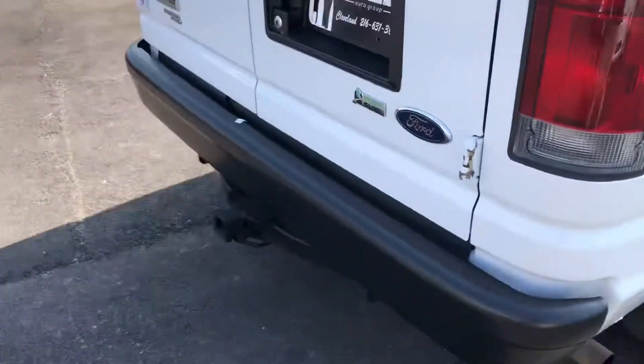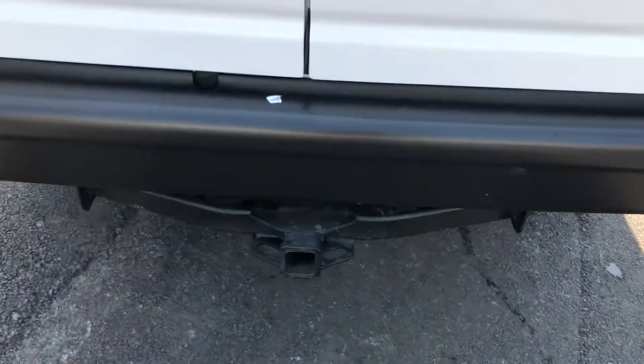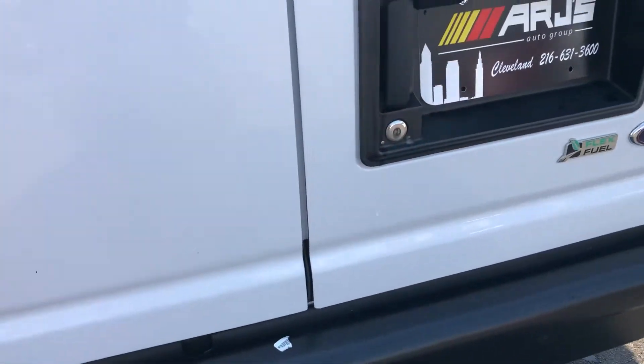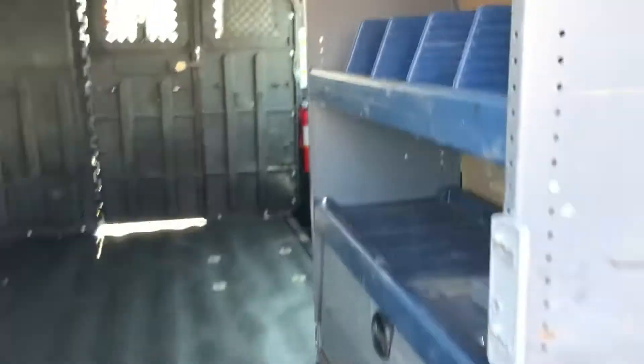Let's move around back here. It does have a trailering package. It's an E250 with stability control, which is always nice on a rear-wheel drive vehicle. You got the racks and bins, and very clean elsewhere.